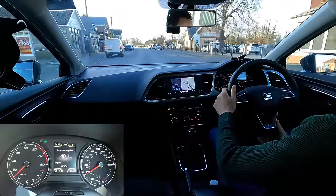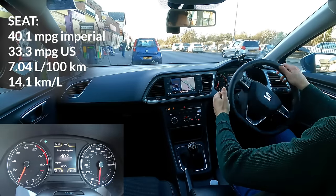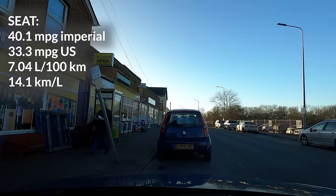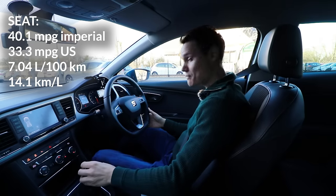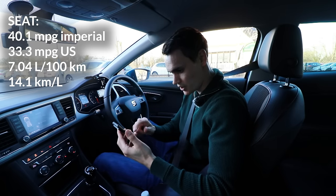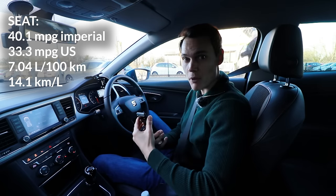I'll try and stop in the same place — there is a space near this shop, so I'll stop just after this white van. So what have we got? 40.1 miles per gallon. The Mazda was 44.8, so I'll write this one down and get to the 70 mile an hour roads.